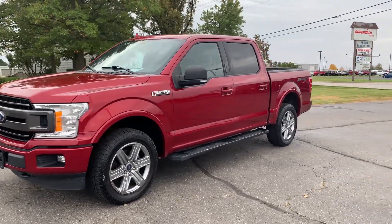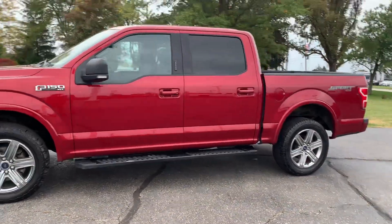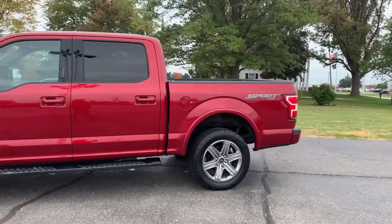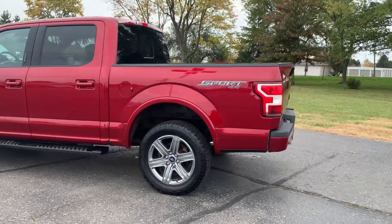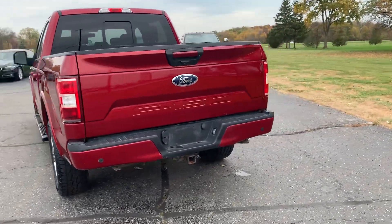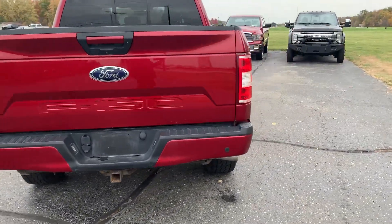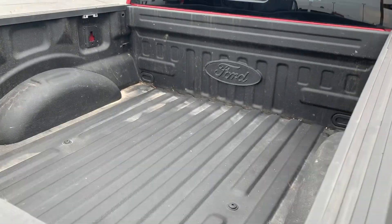Angel here with Terri Henricks Chrysler, going to take you on a quick walk around of this 2018 Ford F-150 XLT. This one does have running boards, does have rear park assist, got tow package, and bed liner.